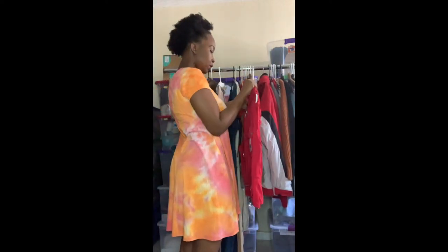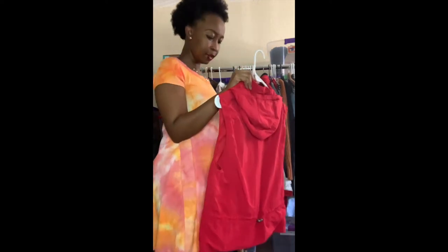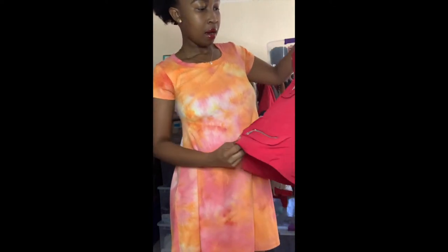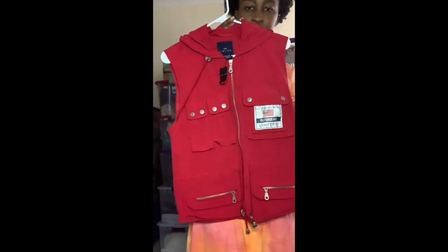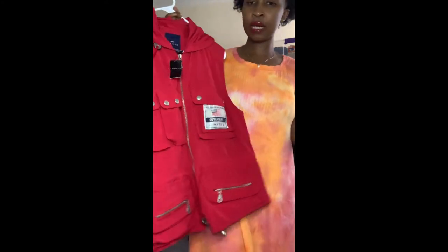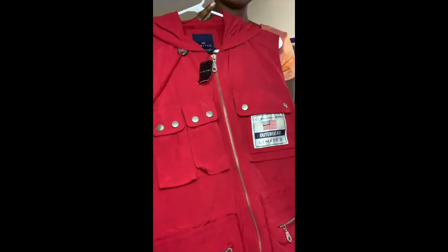This one is The Limited — new with tags. It says 'The Limited America All American Vintage,' has a hood in the back, and it's a size small. It's a really cute utility vest type of thing, perfect for camping or fishing — I just think it looks so cute. I rescued it from the bins.